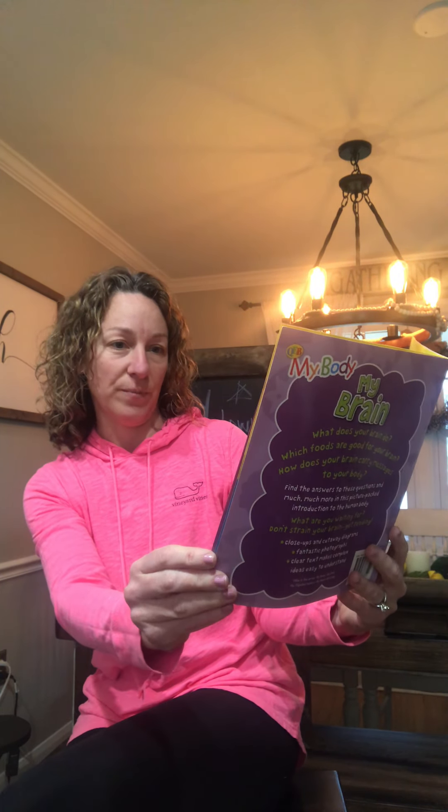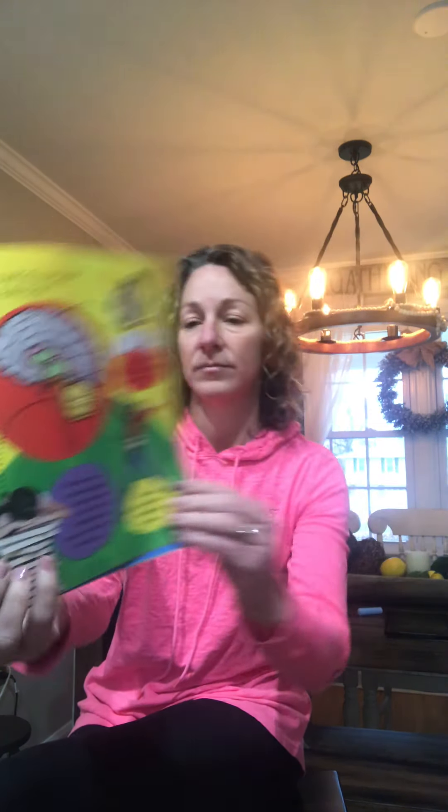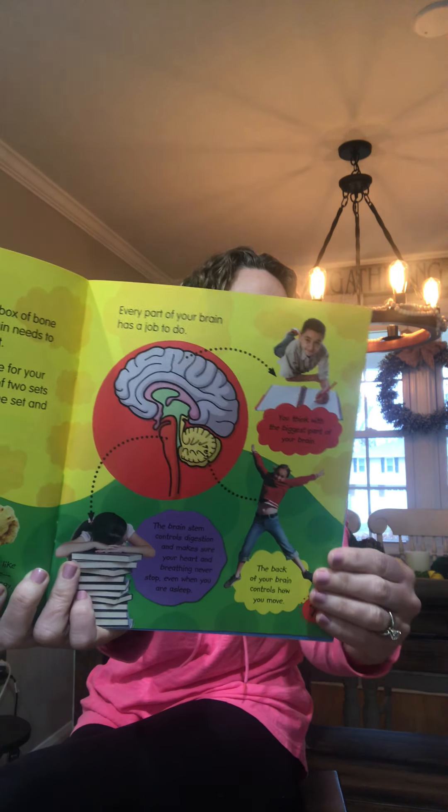Your brain is kept safe inside a strong box of bone in your head called your skull. Your brain needs to be protected because it is soft. Every part of your brain has a job to do. You think with the biggest part of your brain. The back of your brain controls how you move, and the brain stem controls digestion and makes sure your heart and breathing never stop, even when you are asleep.